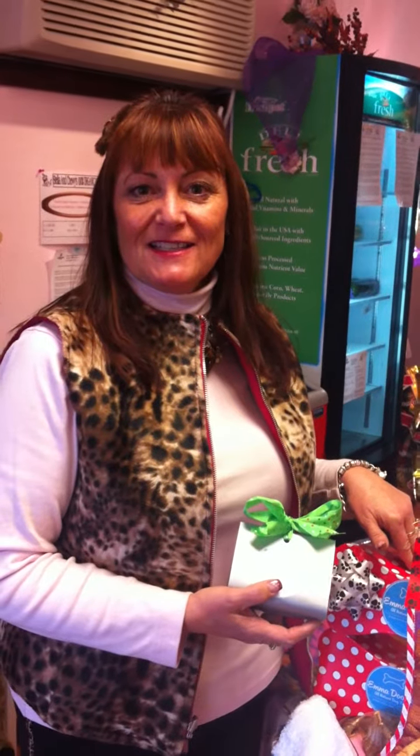Hi everybody and happy holidays! It's Debbie with Furry Friends, Inc. If you are not ready for Christmas, we're going to make it really easy. Here is the deal — a lot of people out there just don't know what to buy. Listen, if they've got a dog, you've got the perfect gift.